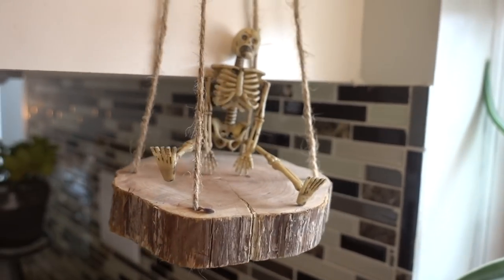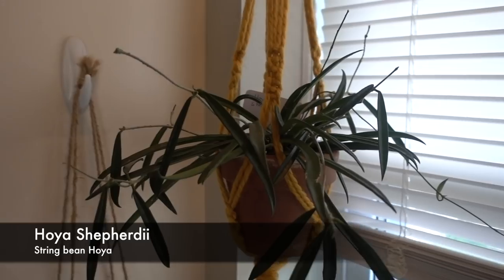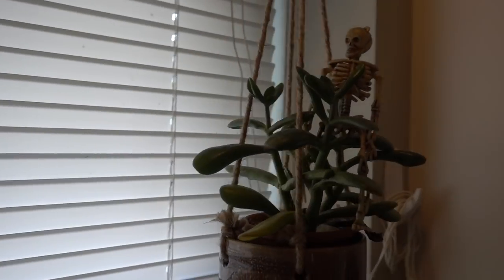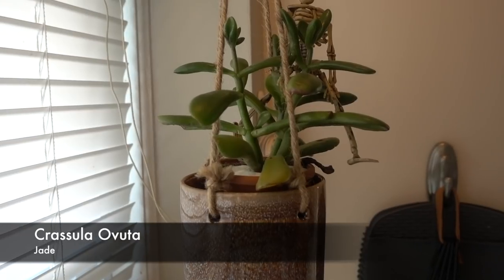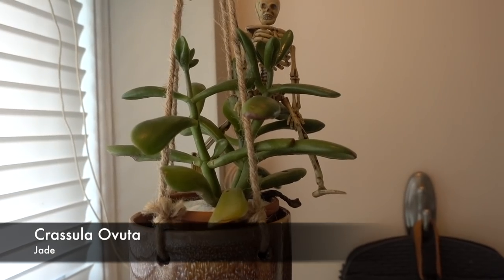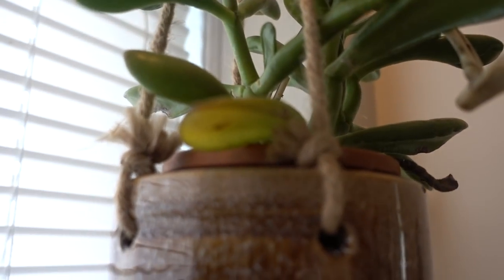A Hoya Shepherdii is hanging out there. And there's another jade — actually another type of jade I believe, with a yellow leaf in there I'll probably pick off. That's it for my kitchen window.